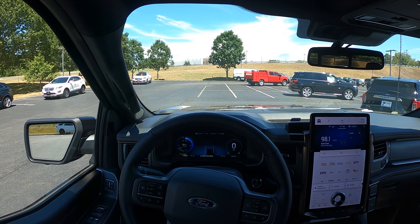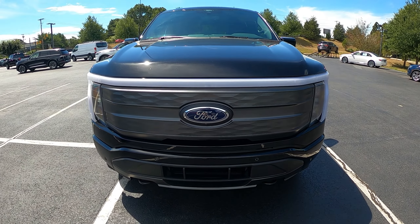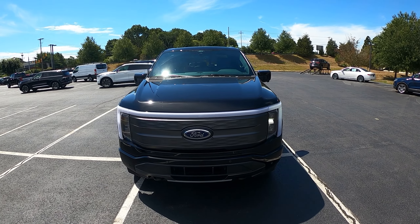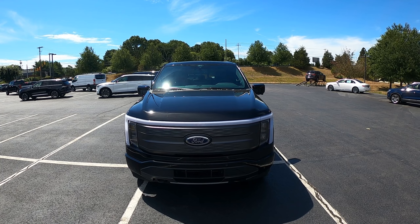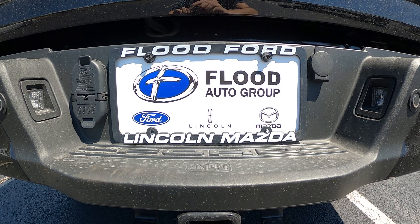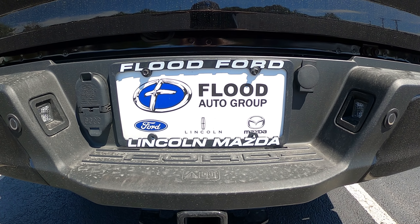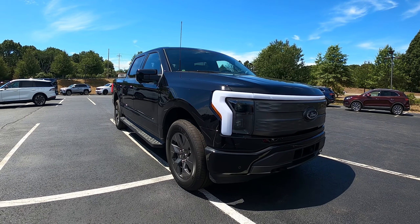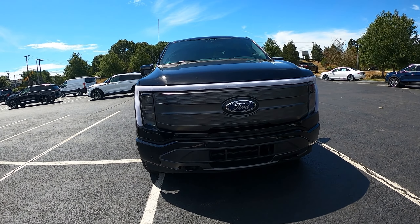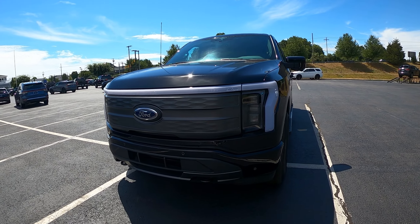Hello and welcome. Today we are reviewing a 2022 Ford F-150 Lariat Lightning. This has the 5'7 inch bed and is finished in black. I would like to thank Flood Ford Lincoln in Narragansett, Rhode Island for allowing me to both review and drive this truck. The drive will be out soon on the channel. This is a two-row full-size truck with seating for five. It weighs in at about 8,250 pounds and stickers close to $80,000 as currently optioned.